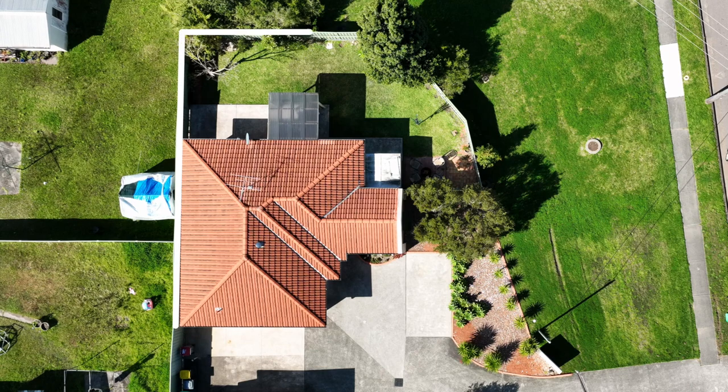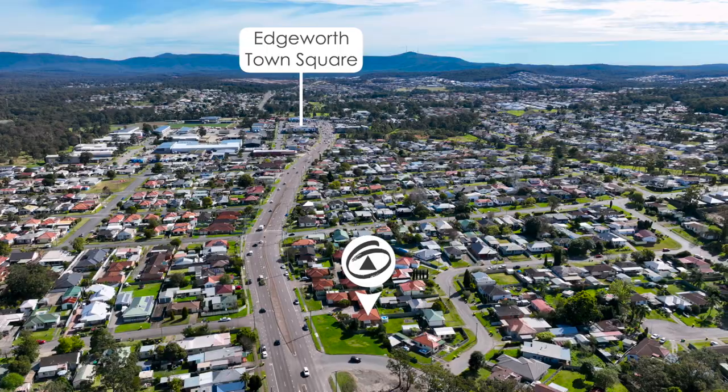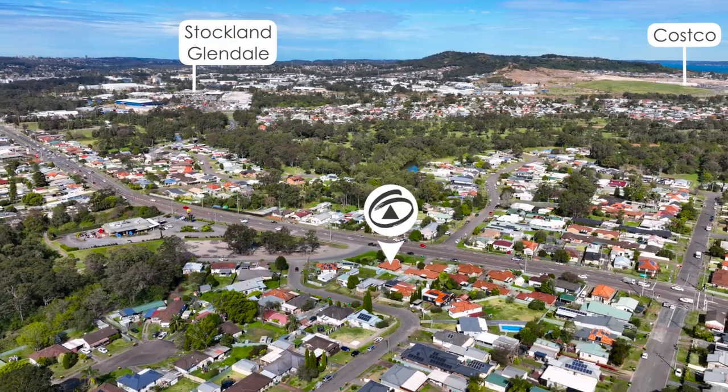In a convenient central location with a sizeable fenced yard, the property is only minutes to Edgeworth Town Square, Stockland Glendale Shopping Centre and a short drive to Costco.